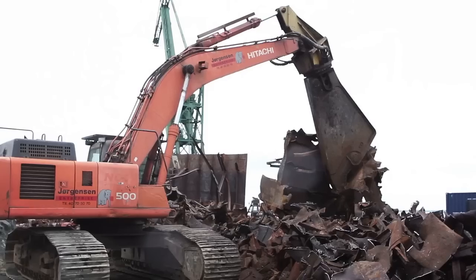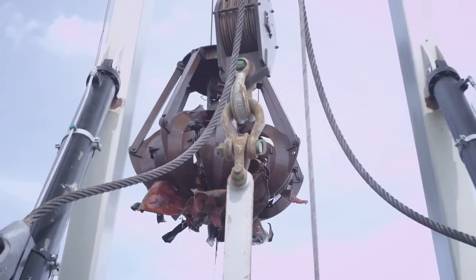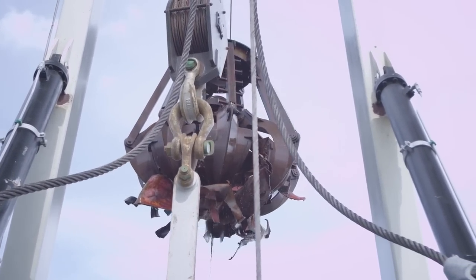Together with the JA shipping crew, Husqvarna's Special Application team managed to salvage the sunken dock and restore the harbor to its normal state.